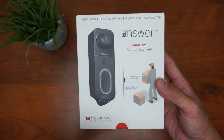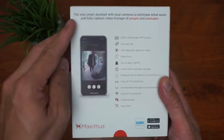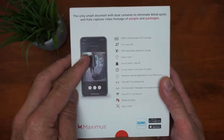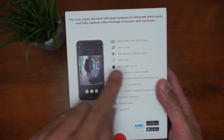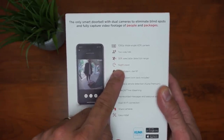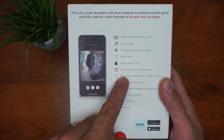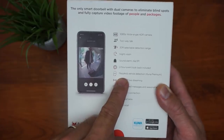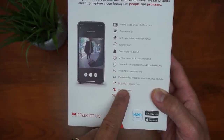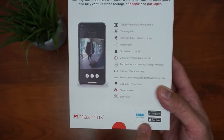Let's check out the specs of this video doorbell. It has a 1080p wide-angle HDR front-facing camera and a 720p bottom camera. It has two-way talk, a 30-foot selectable detection range, night vision, a sound alarm, access to dial 9-1-1, two-hour event lookback included, people or vehicle detection with Kuna Premium, free 24/7 live streaming, pre-recorded messages, and seasonal sounds. It can connect to either 2.4 or 5 GHz Wi-Fi, supports camera sharing, and is easy to install.